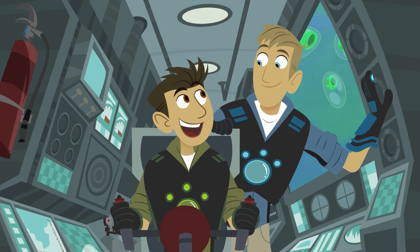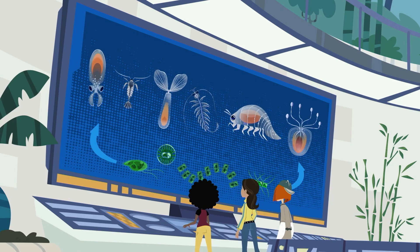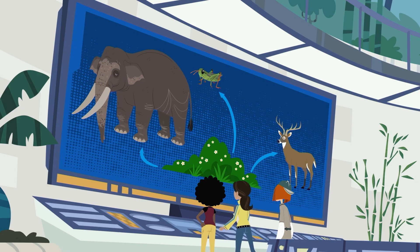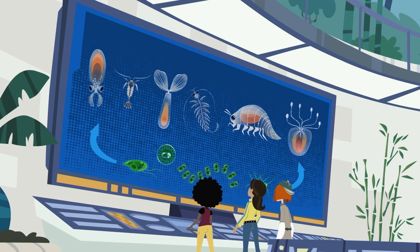They eat the phytoplankton. Aha! So in the food web of the ocean, phytoplankton are eaten by zooplankton. It's like how on land, grass and plants are eaten by insects, or deer, or elephants, or monkeys. And in the ocean, it's thousands of species of zooplankton that are primary consumers.